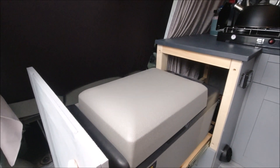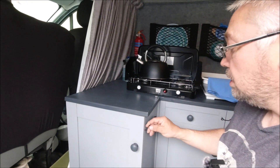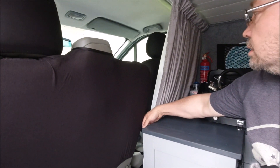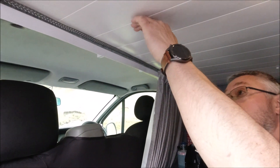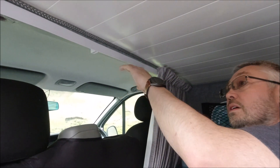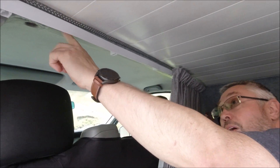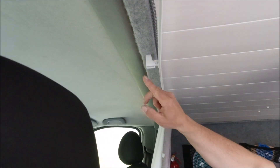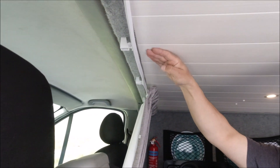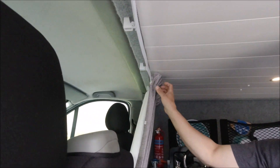Did it have a bulkhead originally? It did — when we bought it there was a fixed bulkhead in, and that came out. We put a little curtain rail up, and as part of doing the ceiling, up here it's just a void with nothing behind there. There's a piece of pine that runs all the way along, just wide enough to hold this end of the ceiling, because there's nothing to actually hold it up. But it's handy to put the curtain rail on, and at night you just pull it straight across.